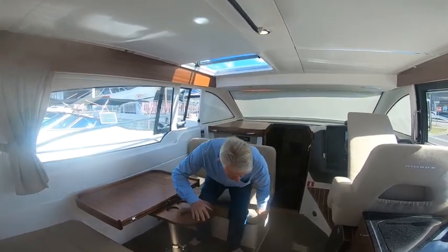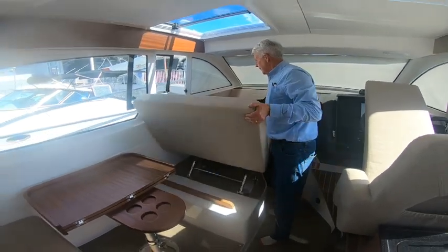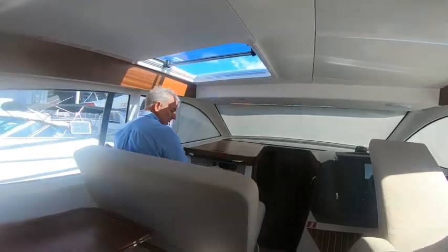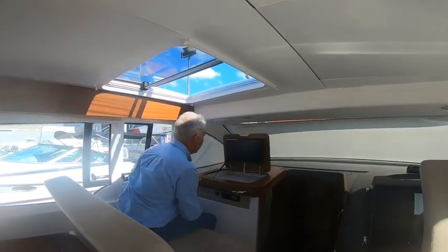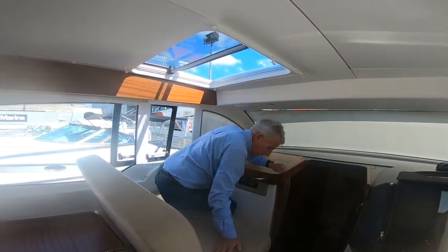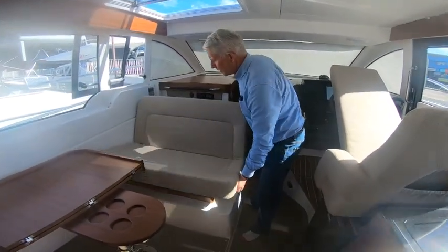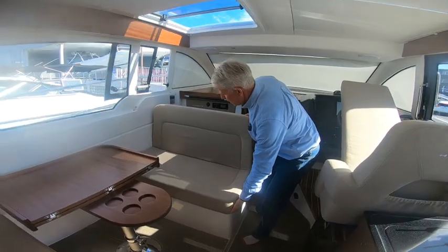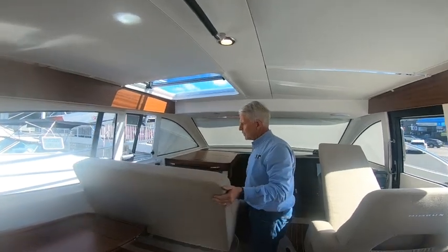Another great benefit is that this seat will rock back and turn into this position, so you can get up in here, sit with ease, put your TV up and watch, or be up here at the driver's position alongside the driver. Another great system from Nimbus to give that extra bit of room in the dinette area — I think it's one of the key features of the boat.